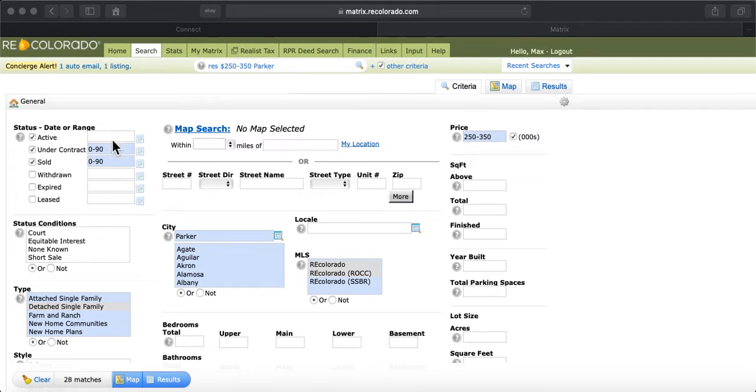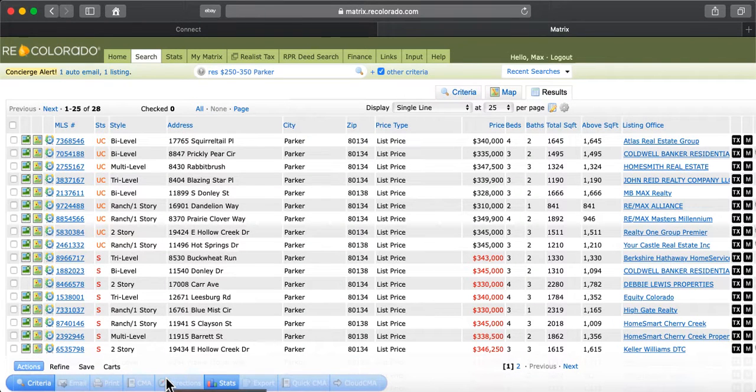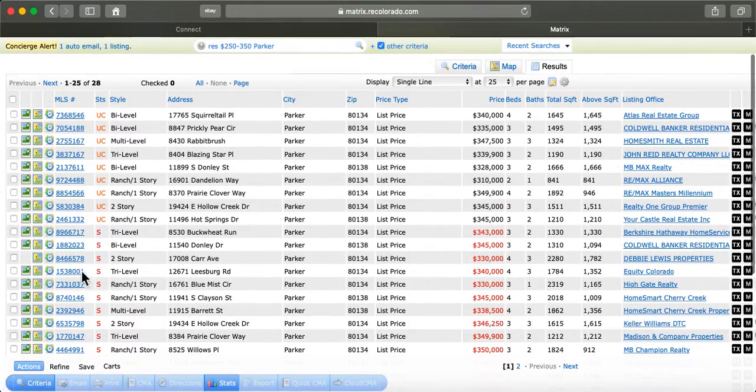I'm looking at all the houses within three months in the town of Parker that are detached single family homes between $250,000 and $350,000. If I go to the results, you'll see there are 28 houses in the last three months that are either under contract or sold. There's not one that's currently active.